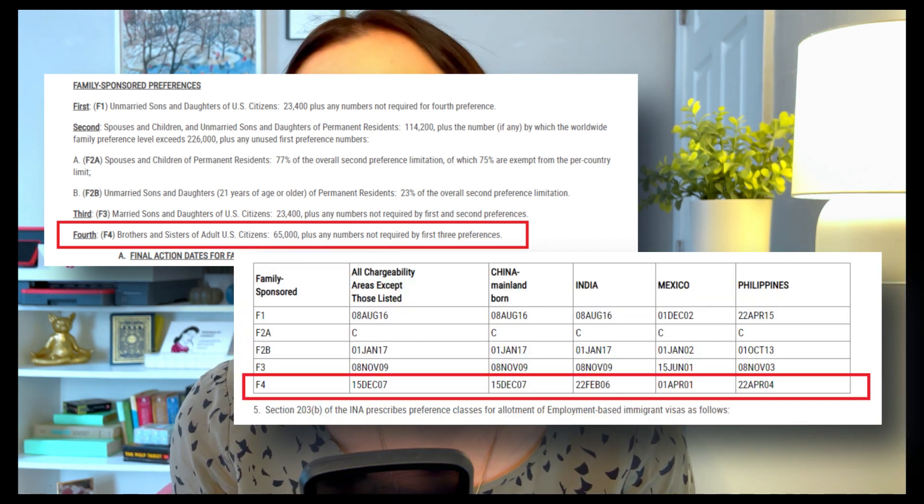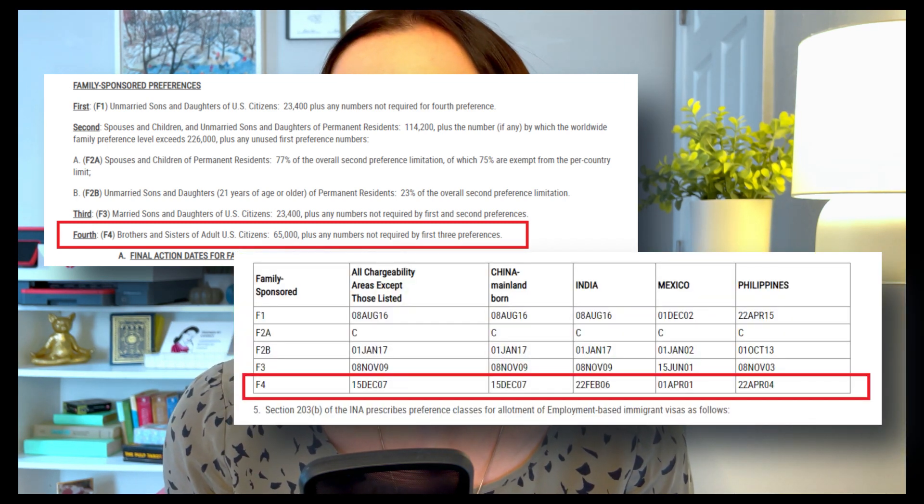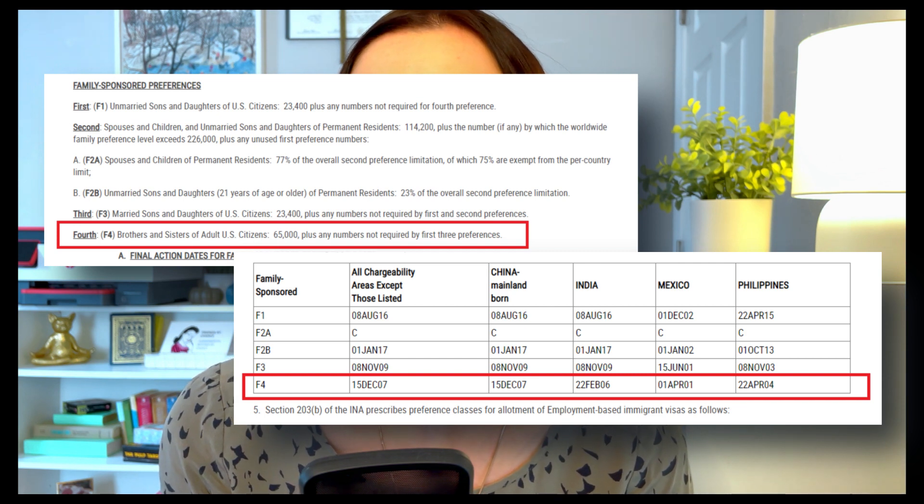As we can see on the visa bulletin, siblings of U.S. citizens fall under the F4 family preference category. The priority date currently listed under F4 is December 2007. For some other countries such as Mexico, India, and the Philippines, wait times are even significantly longer. This basically means that only those people whose I-130 priority date was on or before December 2007 can currently apply for their green cards — meaning these applicants have waited at least 15 years.